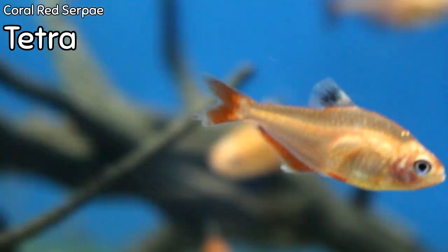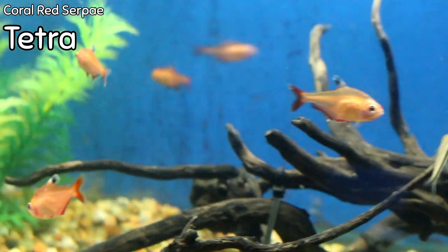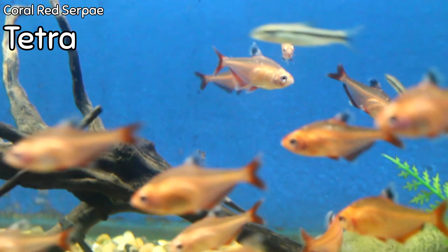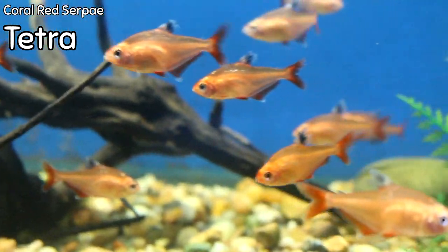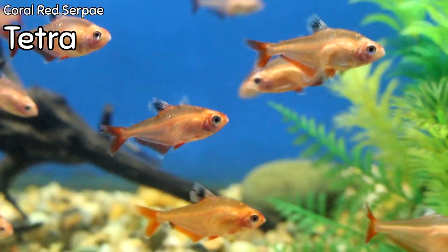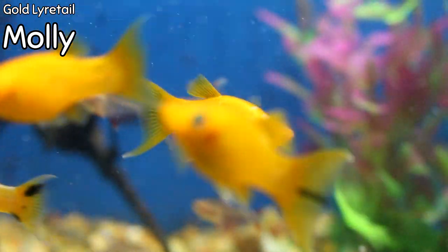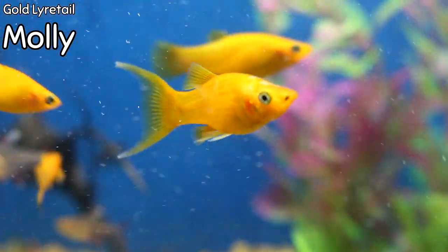We've got in some coral red serpae tetras — a different color from your common serpae tetra. These have a pinkish coral color to them, they're kind of translucent, and have glittering on the scales that really stand out, kind of like a diamond tetra. We also got in some beautiful gold lyretail mollies that were locally raised by one of our regulars, Cami. She brought them in the other day and they look great.